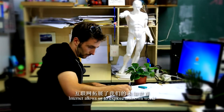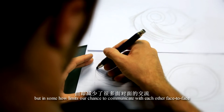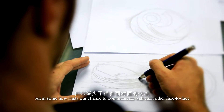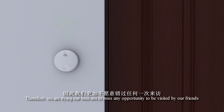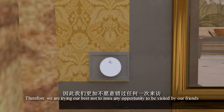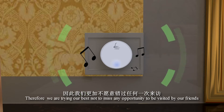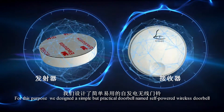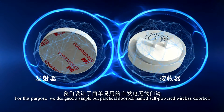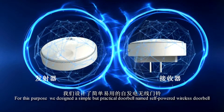The internet allows us to explore the unknown world, but it somehow limits our chance to communicate with each other face-to-face. Therefore, we are trying our best not to miss any opportunity to be visited by our friends. For this purpose, we designed a simple but practical doorbell named the self-power wireless doorbell.